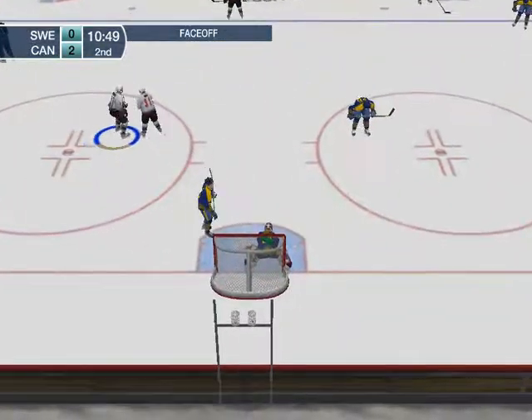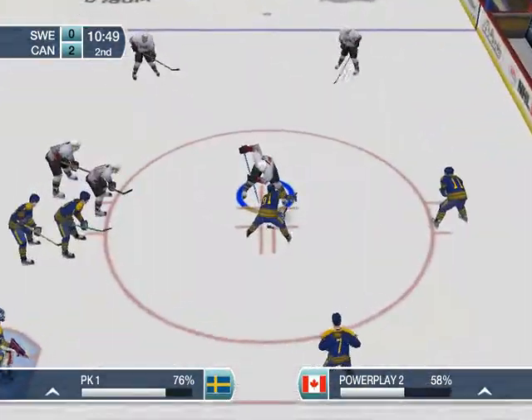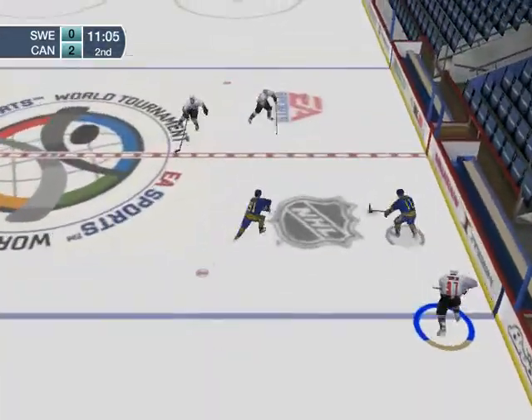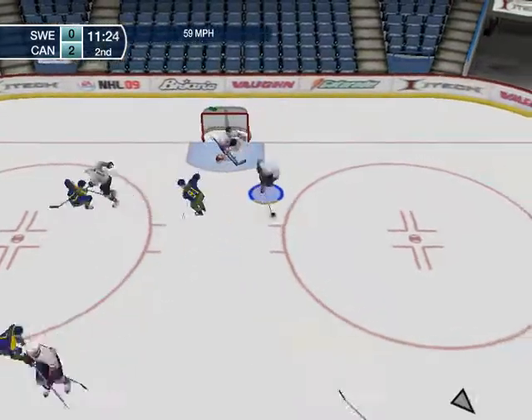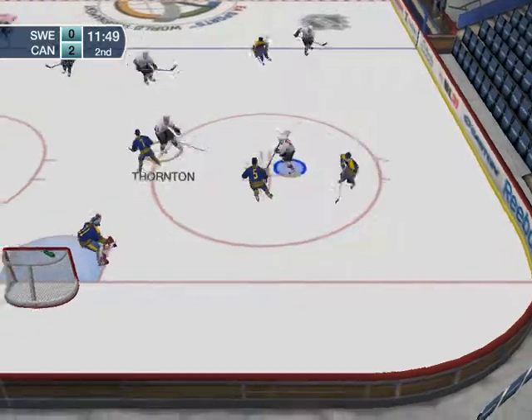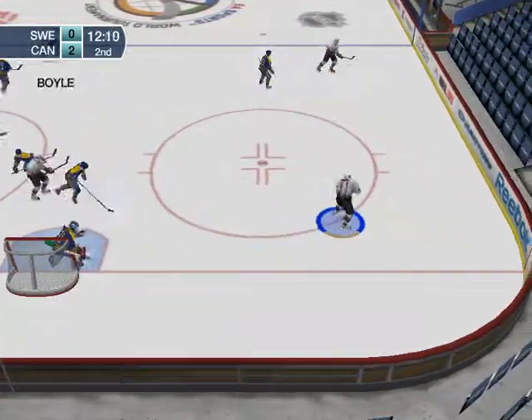Heavy shot right on. Sweden wins the faceoff again. Back the other way they come — it's two on one. Snaps the shot, to Saki. Here comes Joe Saki, in front of the net. He has his pocket picked.